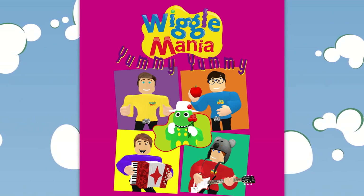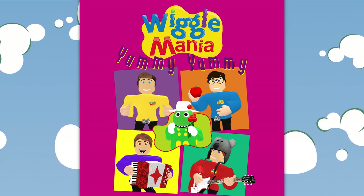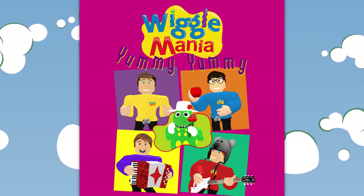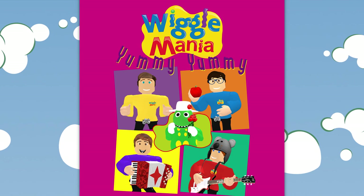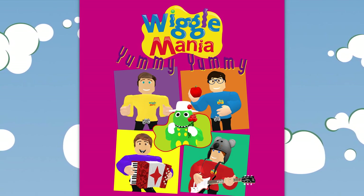Fruit salad, yummy yummy. Fruit salad, yummy yummy. Fruit salad, yummy yummy yummy fruit salad.